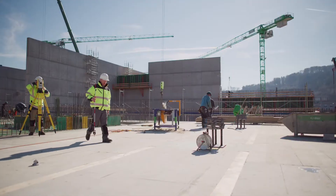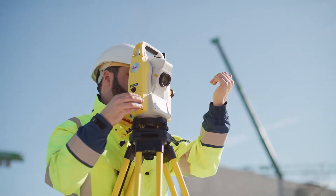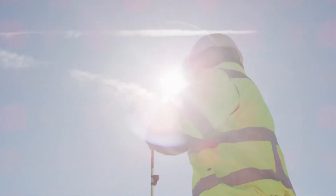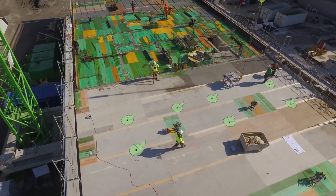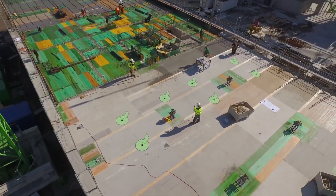And Point Layout becomes more precise and hassle-free, helping you to complete layout tasks quickly, easily and accurately.